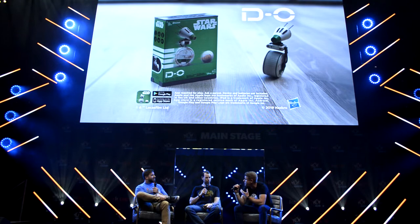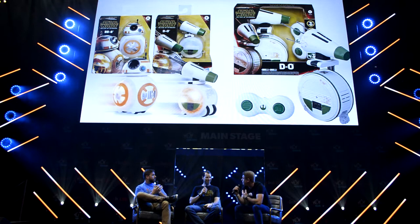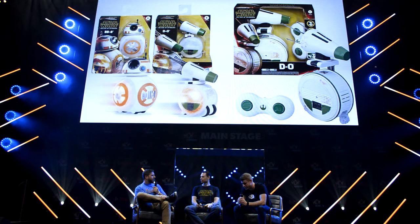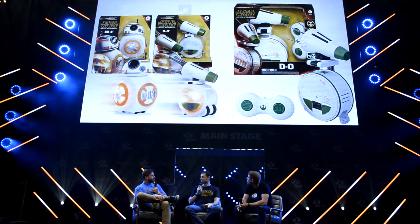Is that the only place that D.O. is appearing in the line? We have D.O. actually in a couple of other places. We have our Spark and Go D.O. as well as our RC D.O. And then we have them infused throughout our Black Series line.